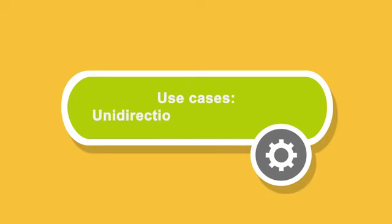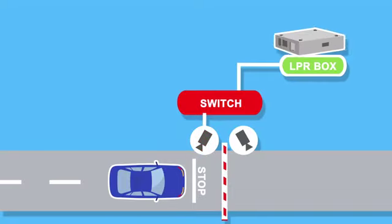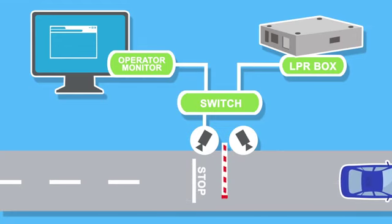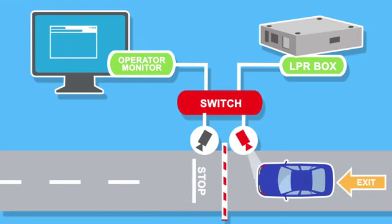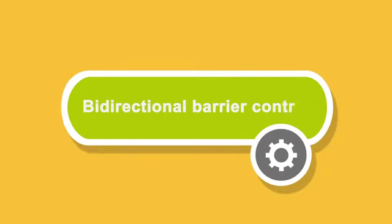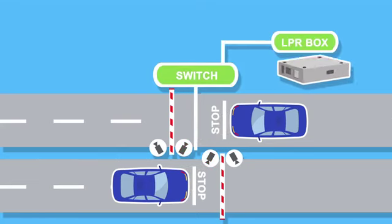One of the ways to apply the system is a uni- and bidirectional checkpoint. For one traffic stream, two cameras, a switch, and LPR Box are enough. When the system is scaled to two streams, only the number of cameras increases — in this case, there will be four.